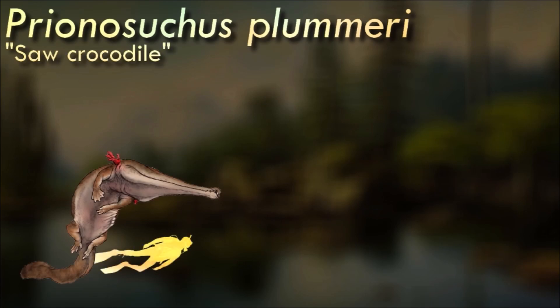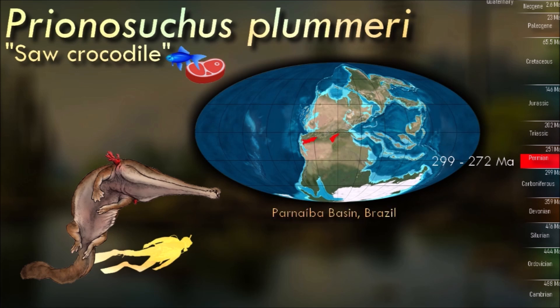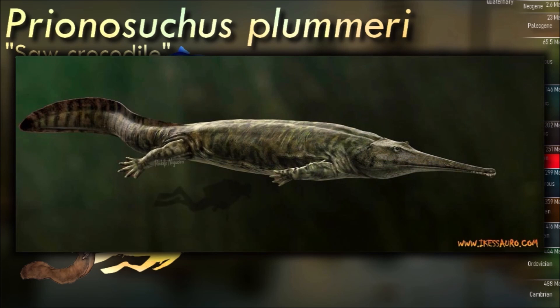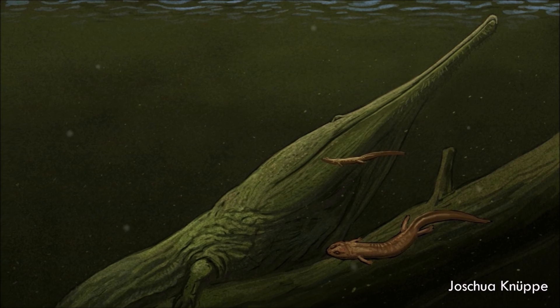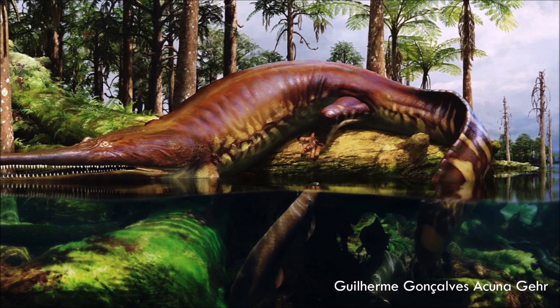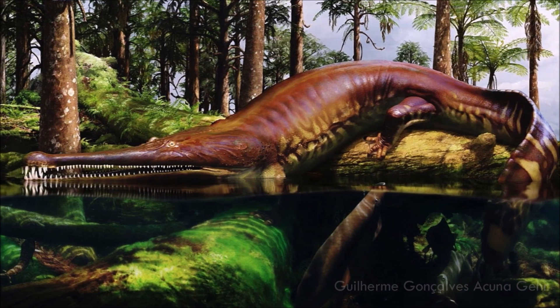Prionosuchus was a temnospondyl that looked surprisingly similar to a crocodile, convergently evolving the same body plan tens of millions of years before the earliest crocodilians even appeared. With its long tapered snout, it particularly resembled a modern gharial and probably occupied a similar fish-eating ambush predator niche. Most fossil specimens would have averaged around 2 meters in length, but one exceptionally large skull suggests that Prionosuchus could get much, much bigger — possibly up to 9 meters long. This sort of size would make it not only one of the biggest predators of the Permian period, but also the largest known amphibian to have ever lived.